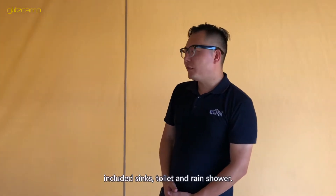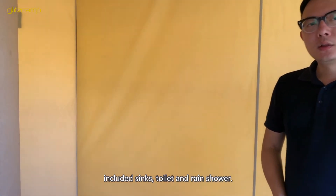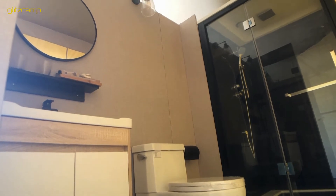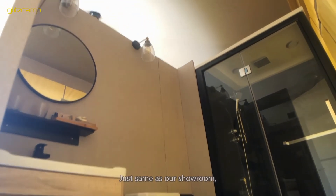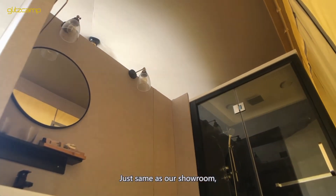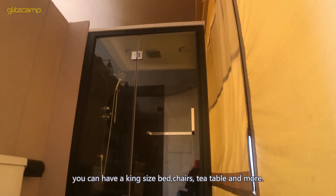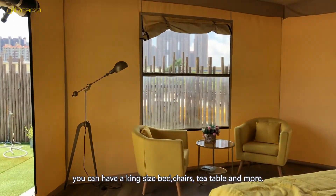Inside, you can have sinks, a toilet, and a rain shower — just the same setup as our showroom. You can also have a king-size bed.